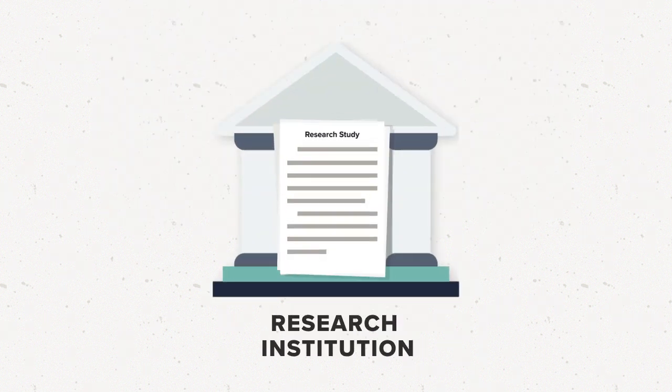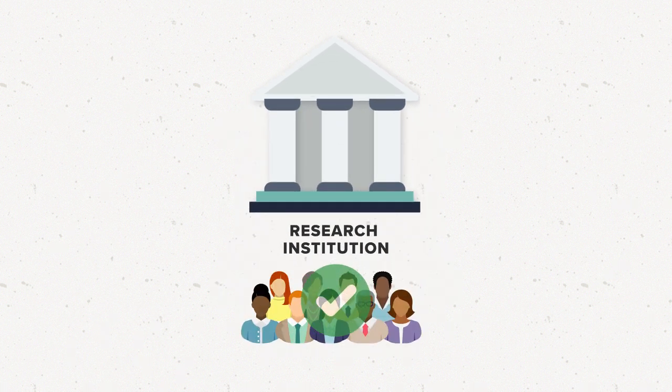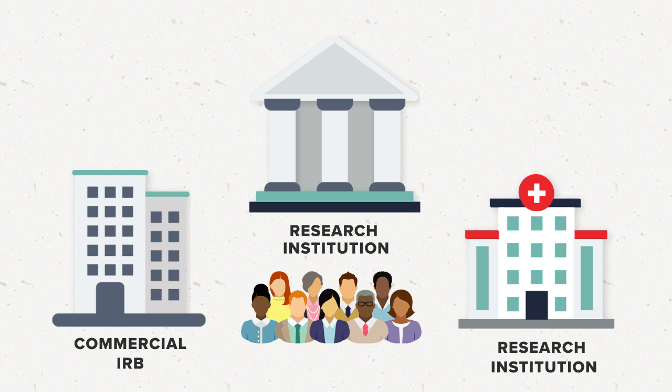IRB review does not always happen at the institution doing the research. Many institutions have their own IRBs that review the research they conduct, but they could also use a commercial IRB or an IRB from another institution.